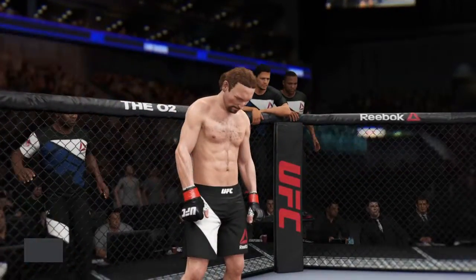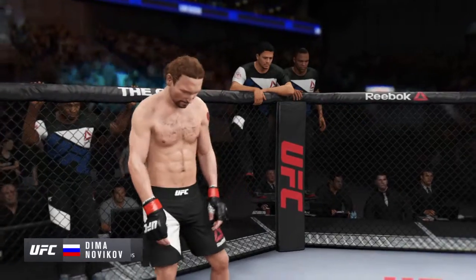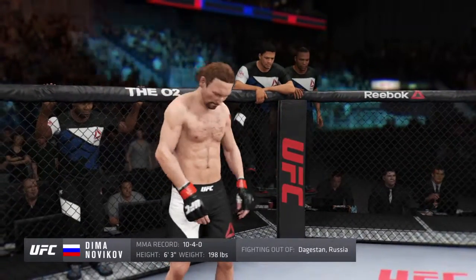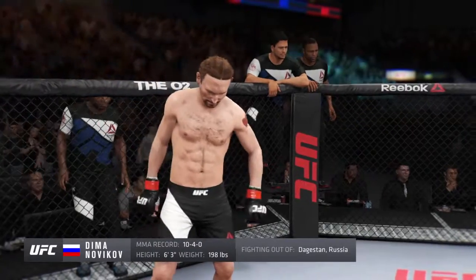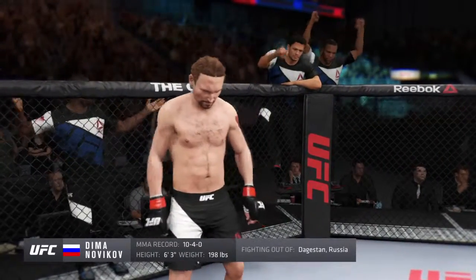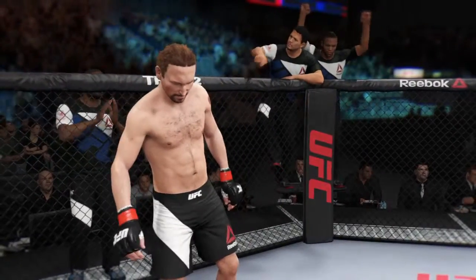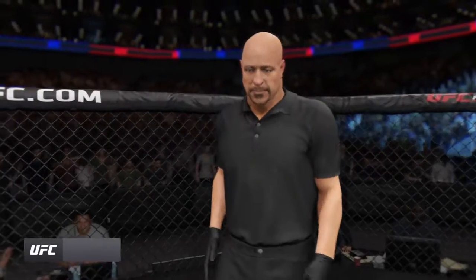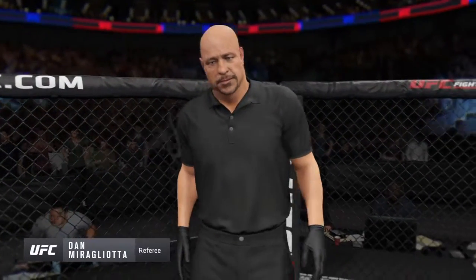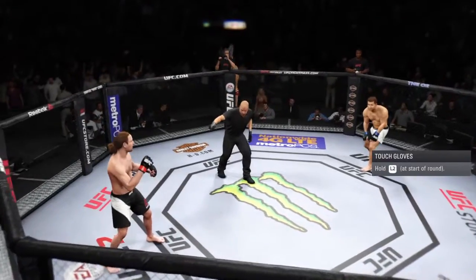And now the UFC's opponent, fighting out of the red corner, a boxer holding a professional record of ten wins, four losses. He stands six feet three inches tall, weighing in at 198 pounds, fighting out of Russia — Big Daddy. And when the action begins, our referee in charge of the octagon is Dan Mergliata, our referee for this light heavyweight fight.